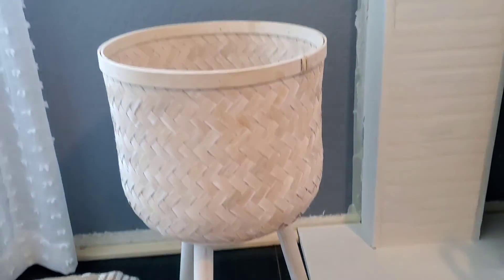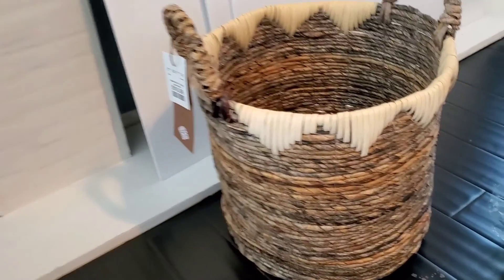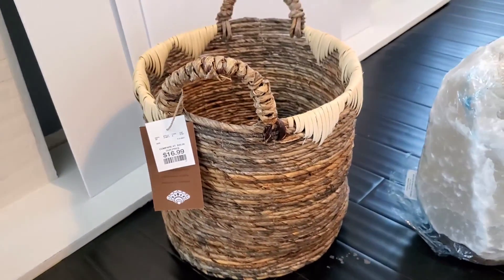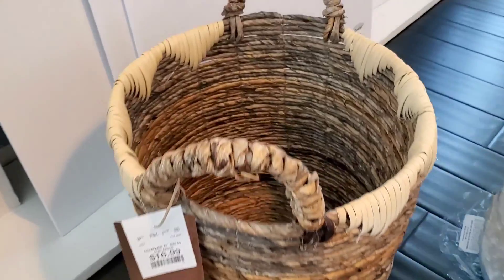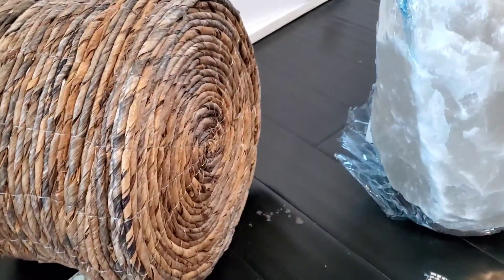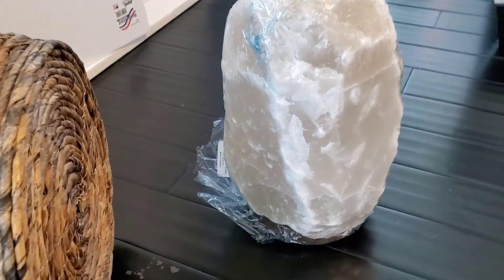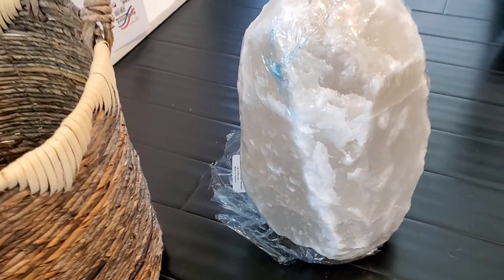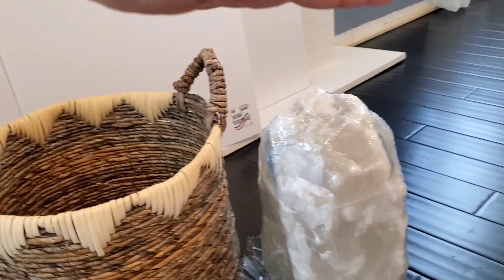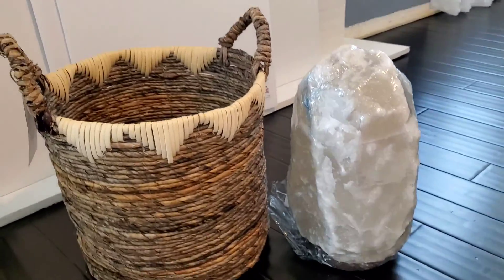And then this beautiful planter — it was $29.99. Really pretty texture and color. I'm gonna be putting a faux plant in there for my room. It's also going to be in part two of my mantle video, so make sure to come back and see that. And then this basket — so pretty. It reminds me of some of the ones they have at Target with that little triangle design, but those are like $30–$40. This one was only $17, so of course I had to get it. I'm thinking to use it as a trash can, but we'll see.